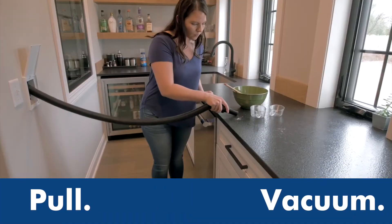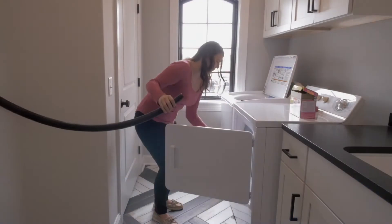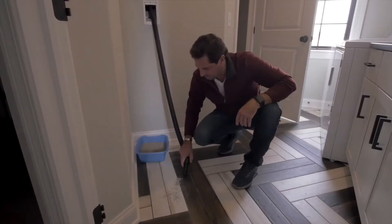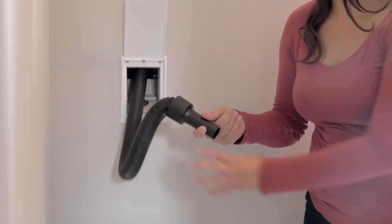Just pull to vacuum, retract — it's that easy. Spot is great for laundry rooms, mud rooms, pet areas, and more — any spot in your home where daily messes happen. Cleanups are quick and easy with the built-in swivel handle and automatic lock.